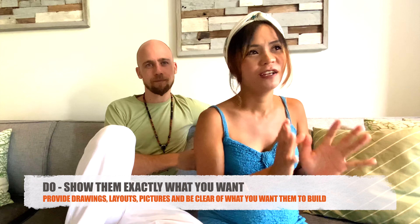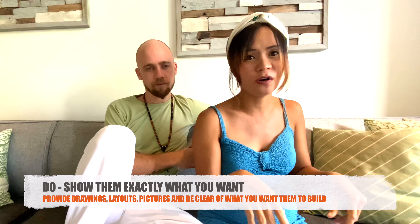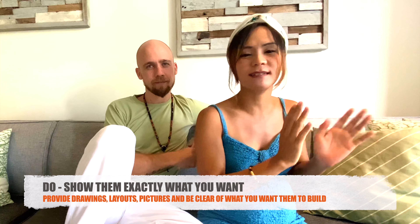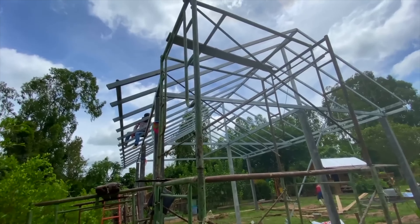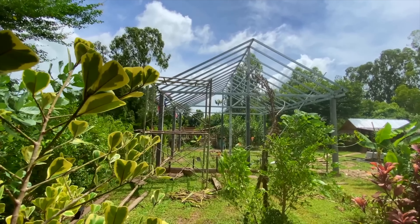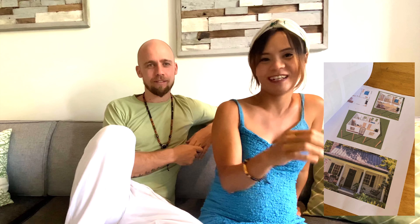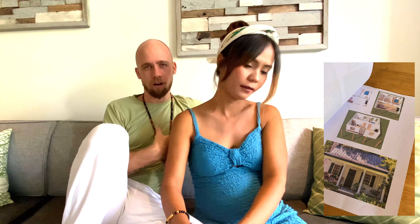Do number three: show them what you want — pictures, drawings, or a design layout — so they can see the style you're going for before they start building. Never miss this point; it's very important. They'll do exactly what you show them. We used a design app to show the layout. Local builders won't produce drawings or blueprints for you, so you have to bring pictures yourself.